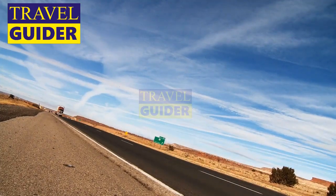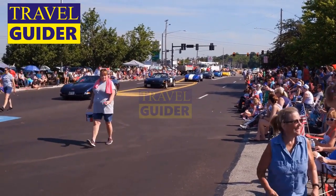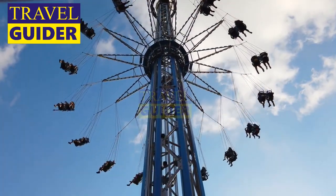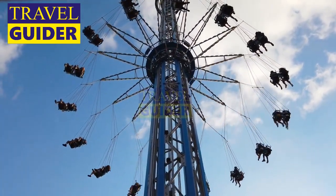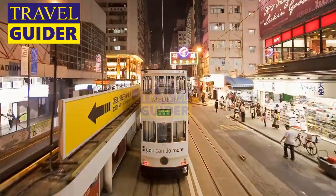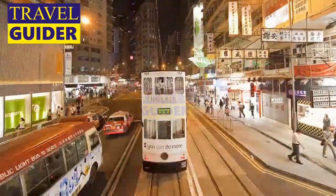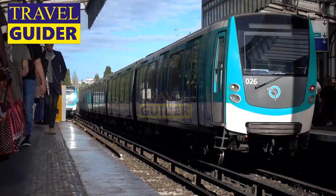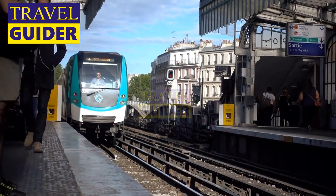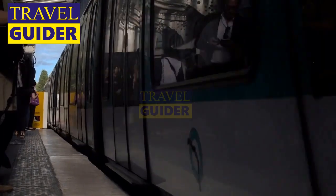Bus options to Victoria Peak include: NWFB Route X-15 from Central Ferry Pier No. 6 to the Peak; NWFB Route 15 from Central Ferry Piers via Exchange Square to the Peak; and Hong Kong Island Green Minibus Route 1 from Central, Hong Kong Station Public Transport Interchange to the Peak. Another option is to buy a ticket for the Hong Kong Hop-on Hop-off Sightseeing Tour bus, which passes through most of Hong Kong's major tourist attractions including Victoria Peak.